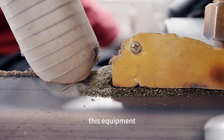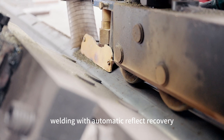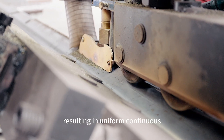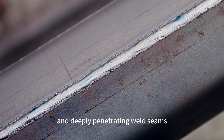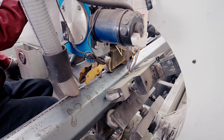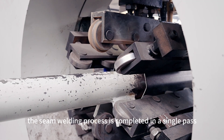This equipment employs automatic submerged arc welding with automatic flux recovery, resulting in uniform, continuous, aesthetically pleasing, and deeply penetrating weld seams. The seam welding process is completed in a single pass.